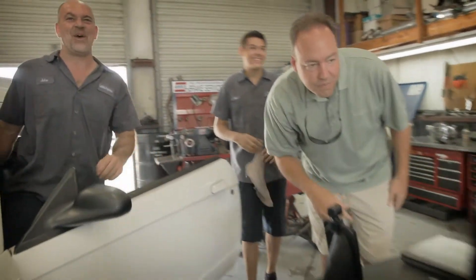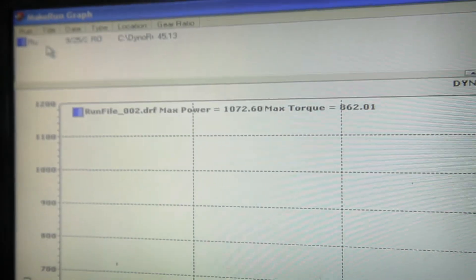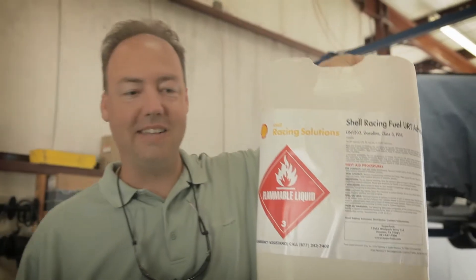1,072! Oh my god — 1,072! I ripped it too, I got out of there. Oh my gosh, that is insane. Great tuning, man. I got out of it and got back in it. That's a testimonial right there. That's a huge difference.